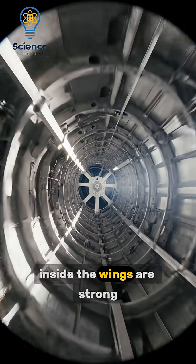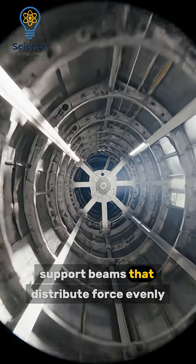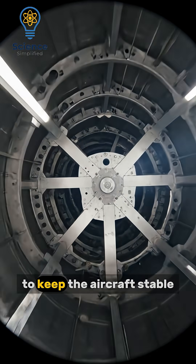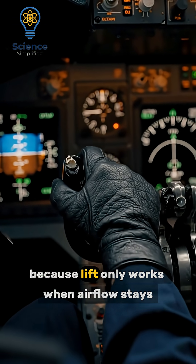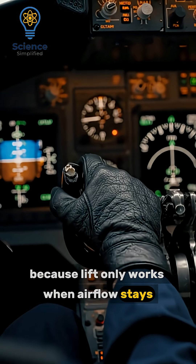Inside the wings are strong support beams that distribute force evenly to keep the aircraft stable. The pilot constantly manages speed and angle because lift only works when airflow stays smooth and steady.